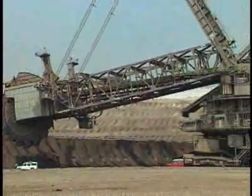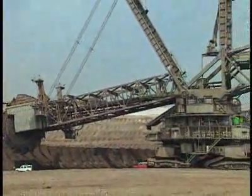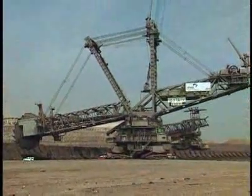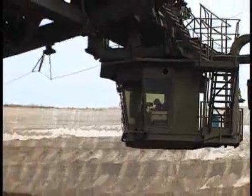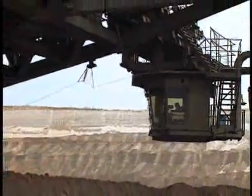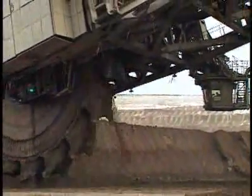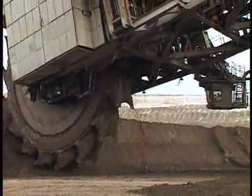The wheel bucket swings on a boom over 100 yards long, making up in reach what it lacks in crawling speed. Such a big machine is controlled by only two persons, who remove more than 200,000 cubic meters of material over three shifts each day. We would need more than 40,000 people with shovels to replace the excavator and move the same amount of material daily.